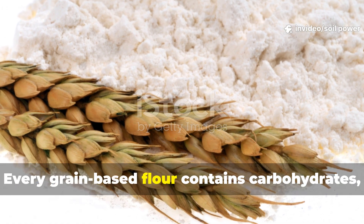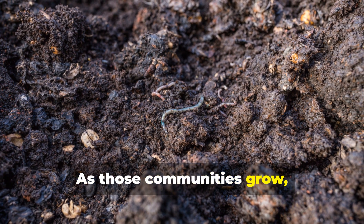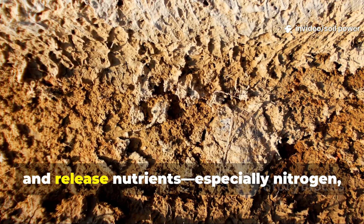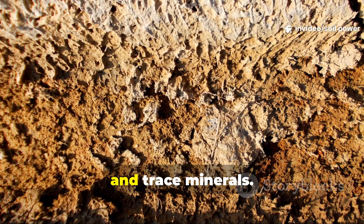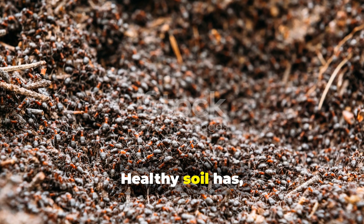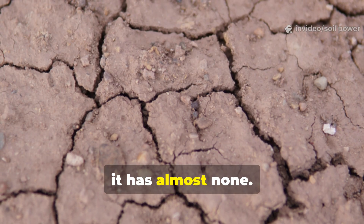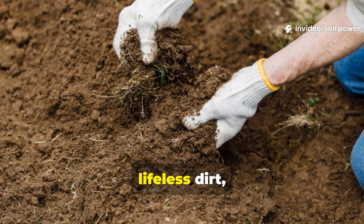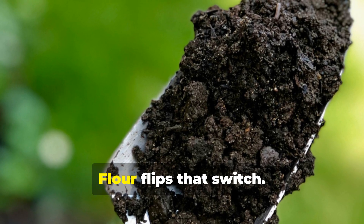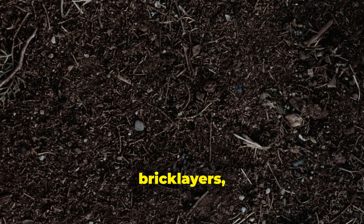Every grain-based flour contains carbohydrates, proteins, and organic compounds that feed soil microbes. As those communities grow, they break down organic matter, build stable carbon, improve soil structure, and release nutrients — especially nitrogen, phosphorus, and trace minerals. Healthy soil has billions of microbes per teaspoon; poor soil has almost none. If you've ever dug into hard, pale, lifeless dirt, you've seen the difference. It's not the minerals that are missing — it's the biology. Flour flips that switch, firing up an army of microbial builders.